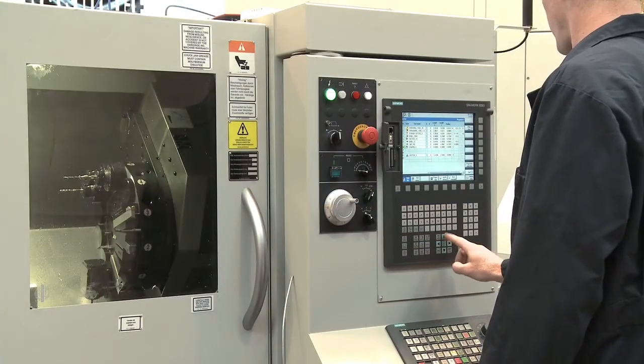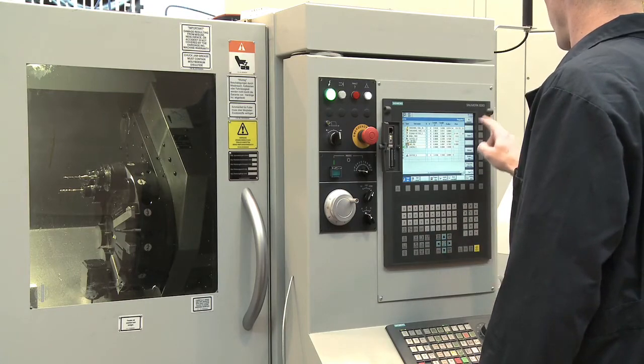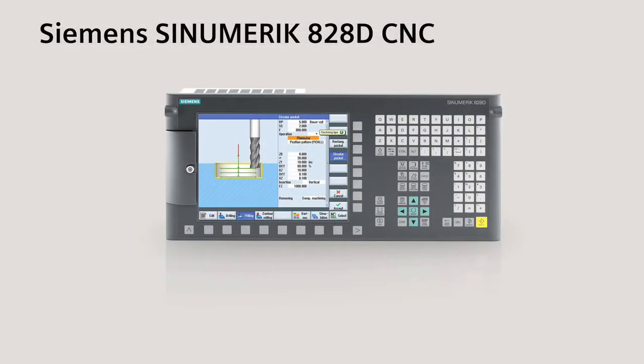So give your job shop a new business advantage. Achieve faster and easier part production by simplifying machine setups, programming, and operation. Seeing is believing with the CNumeric 828D CNC.